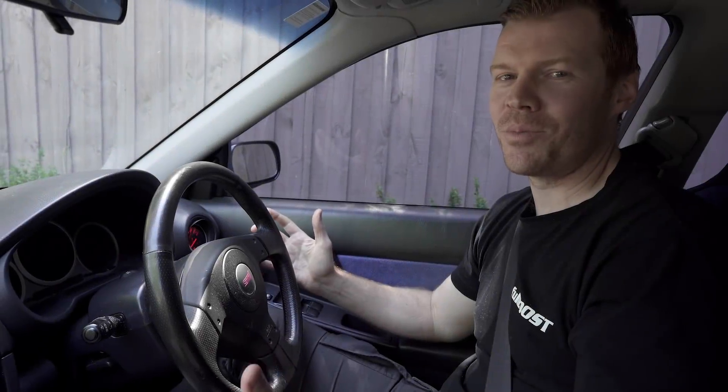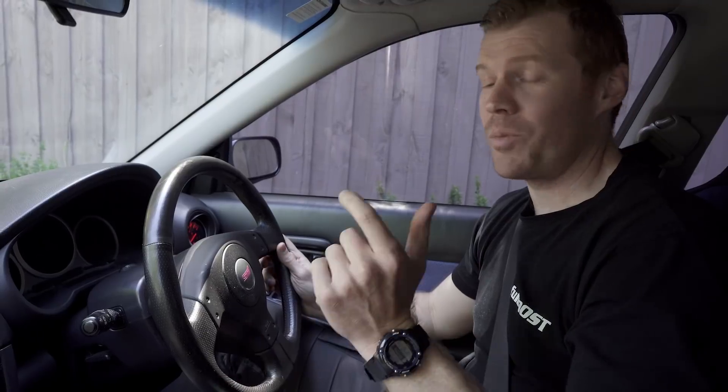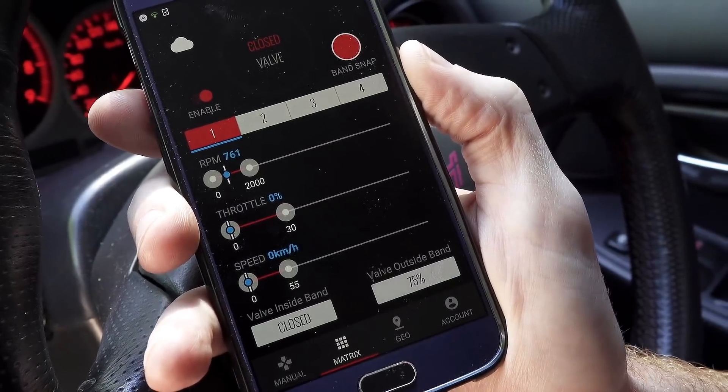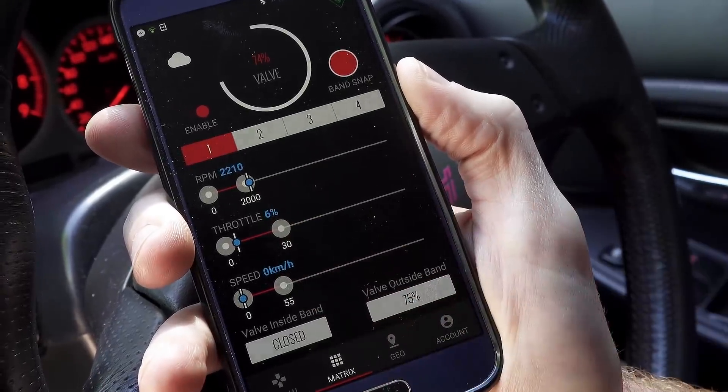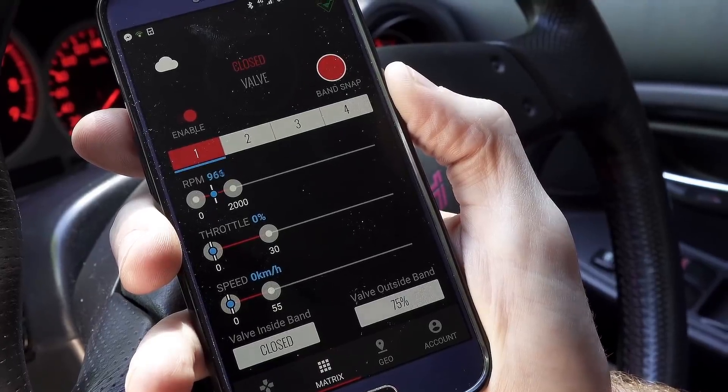If there's one thing that annoys me about Subarus and WRXs, it's that they can be quite loud. So I think it's time we did something about this car. So if I just rev it in neutral, you should hear it open. You can see here — see, it's open now? And it closed again. It's closed now.